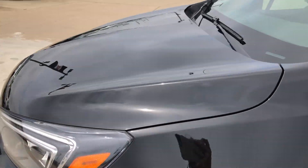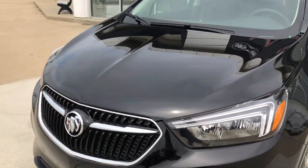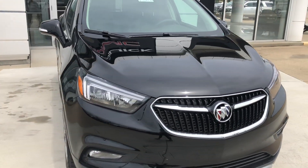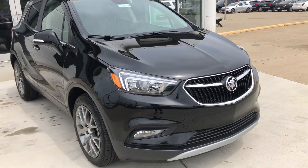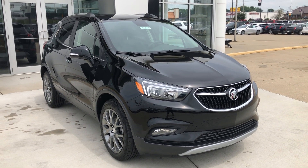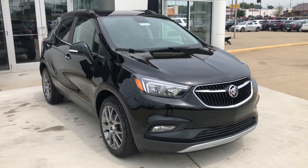It's a gorgeous ebony exterior, and it also features the black road to chrome Buick logo. The vehicle does come equipped with remote guard as well. If you have any questions about this car or you'd like to schedule a test drive, please don't hesitate to give us a call at 812-882-5574.